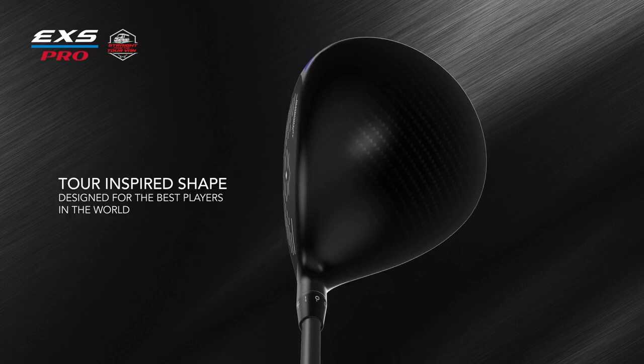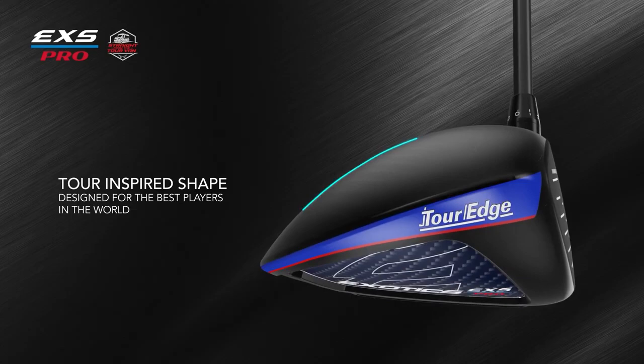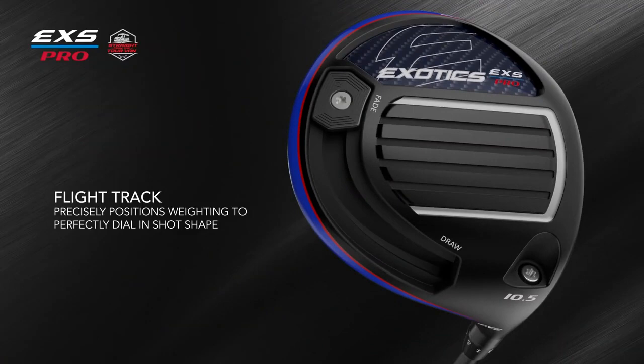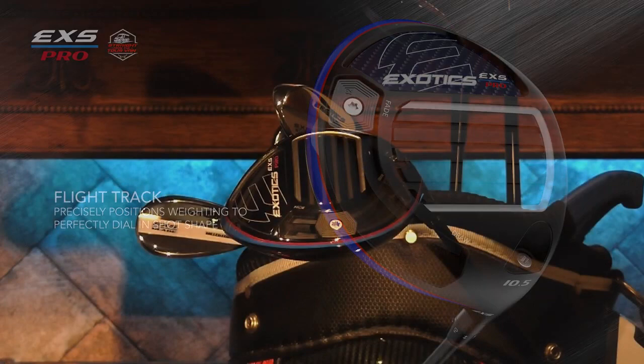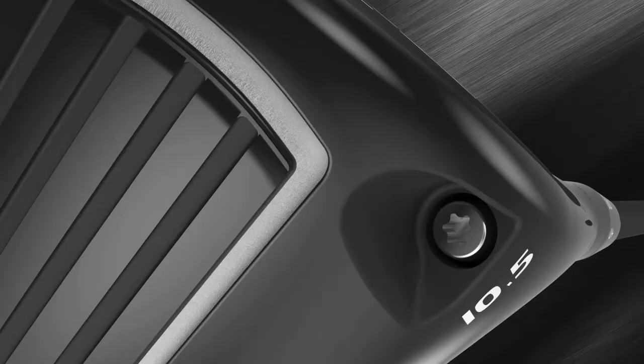The EXS Pro driver, which I'm holding in my hand, was designed to be a low-spinning driver for faster-swinging golfers seeking a more compact head with a deeper face. It's been testing at least 500 RPMs lower in spin than their EXS 220 driver. It features a breakthrough diamond face and a new adjustable sliding weight flight track technology — a 6-gram flight track weight that slides from heel to toe for ultimate control and adjustability, promoting a draw or a fade and every option in between. Heavier weights are also available.